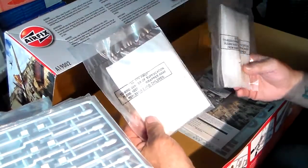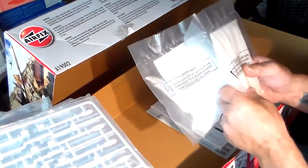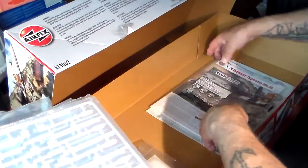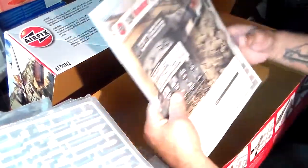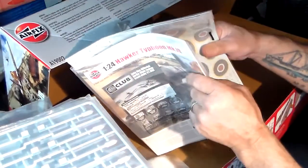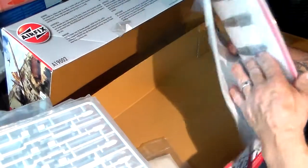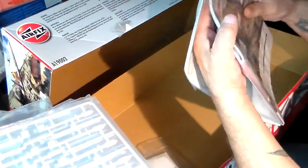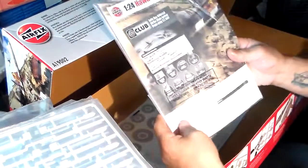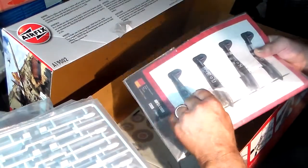I'm guessing these bags contain clear parts — yes, that's the cockpit canopy itself. I want to leave that safely in the baggie. And right inside the box is what looks like a magazine for the instructions — unbelievable. It looks pretty well taped down to make sure nothing gets in. The instruction book is more or less like a booklet — it's like a magazine.